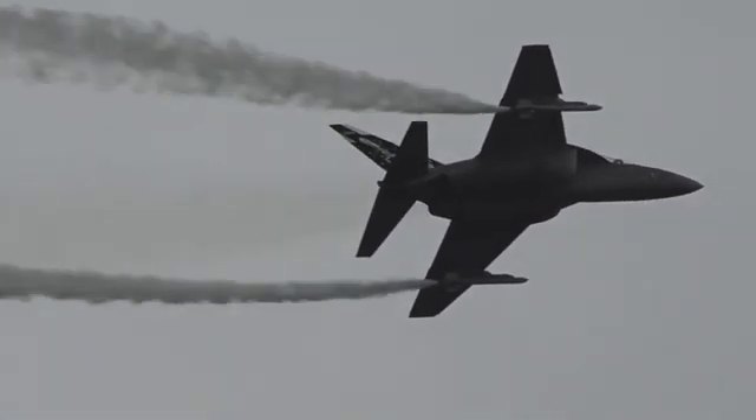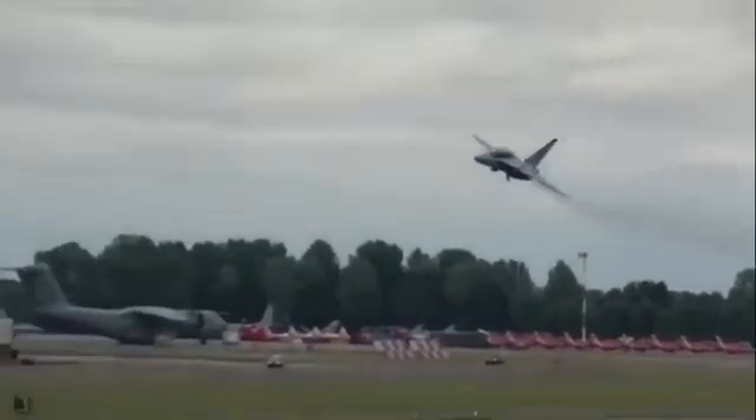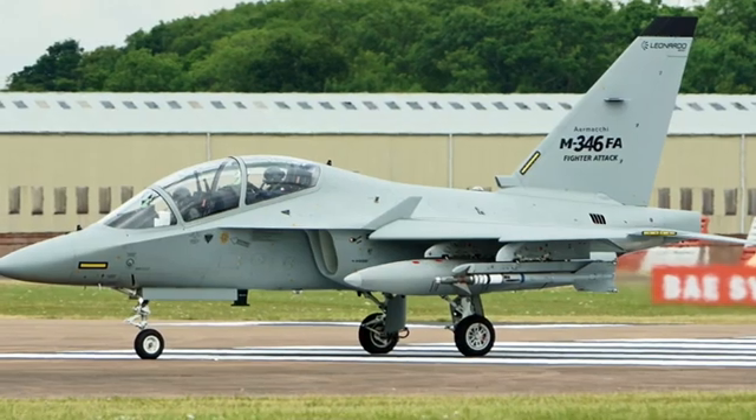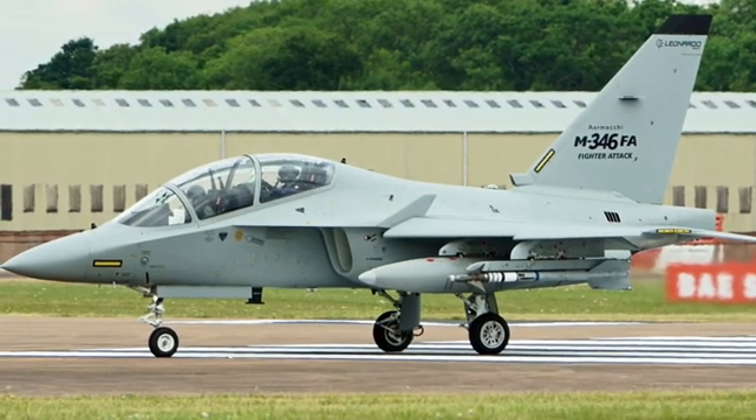The M346 isn't stopping here. With the integrated Live Virtual Constructive system, pilots can train with virtual aircraft, dog-fighting enemies that exist only in augmented reality. This is the future of military aviation — cost-effective, intelligent, and immersive.